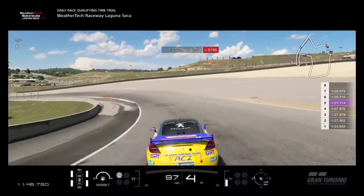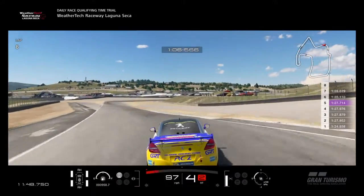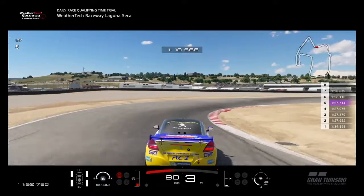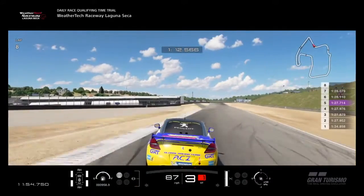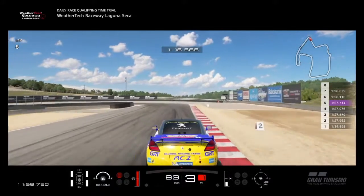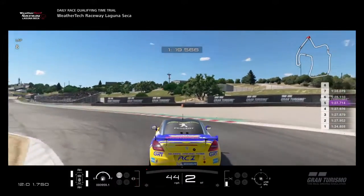Hello everybody, Racer 294 here. I'm starting to give you a look at my qualifying attempt for this week's Daily Race B at Laguna Seca. We are in the Peugeot RCZ with our brake balance set three to the rear.